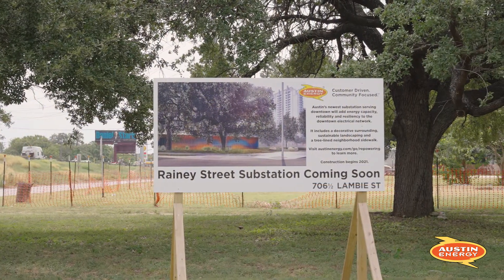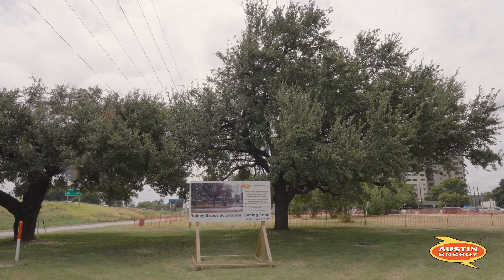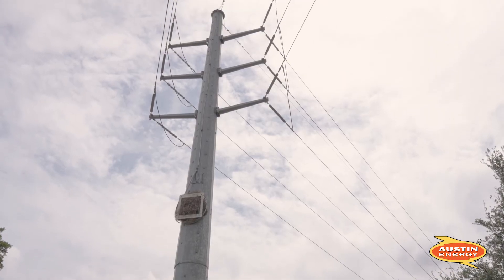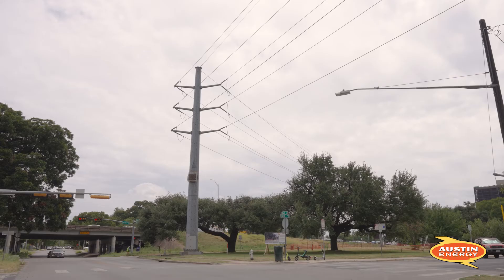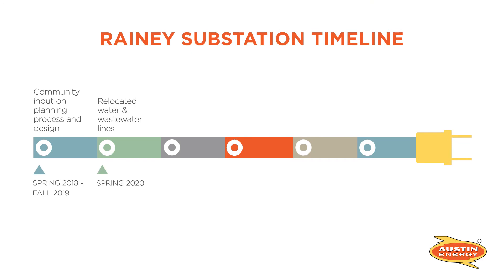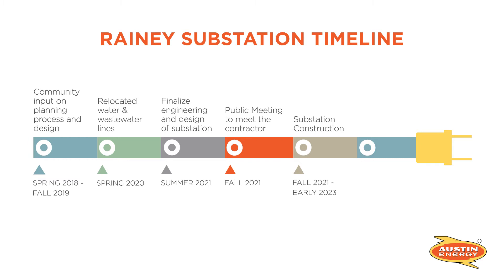The 706 and a half Lambie Street site near Rainey Street was chosen strategically because it meets electrical requirements and allows access to existing electrical transmission and distribution circuits. So far the relocation of the water and wastewater lines is completed, and now the construction of the substation is set to begin and will be providing electricity by 2023.